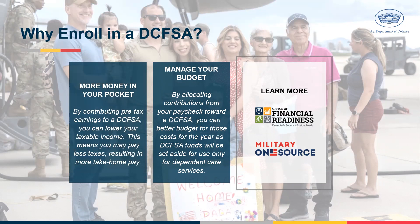As a result, your taxable income is reduced, leading to lower overall taxes. This means you may pay less in federal, state, and local income taxes, as well as Social Security and Medicare tax. Lower taxes means more take-home pay in your pocket.